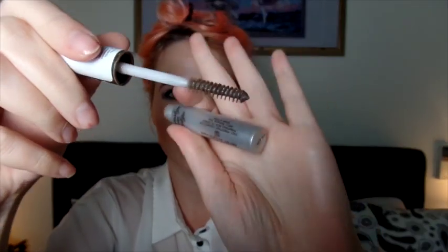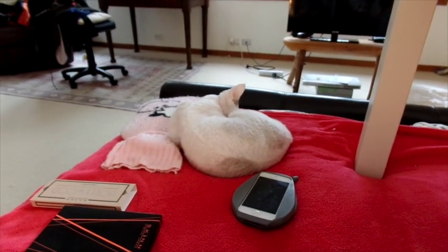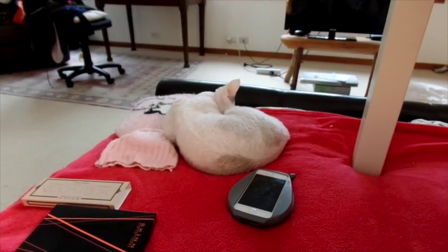Let's comb those brows through with some brow gel. I got this cute dark pencil from a Japanese cosmetic shop. Momo, are you helping? No — sleeping.